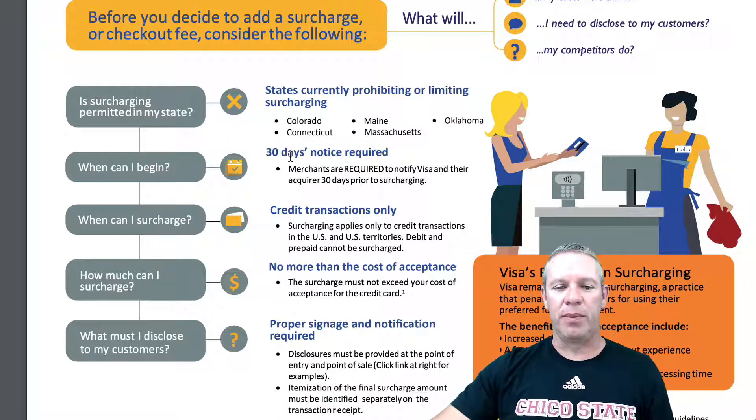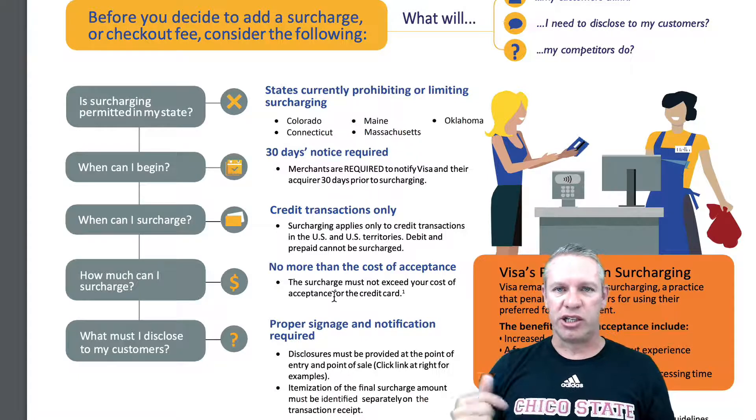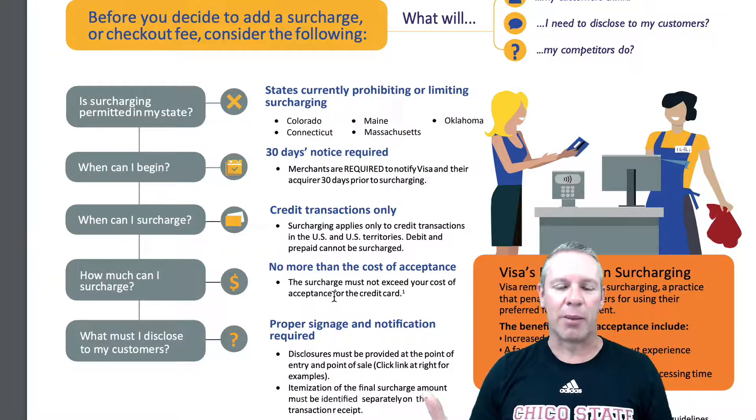When can I begin? MasterCard's the same way. You'll need to check with American Express and Discover, but they'll probably be the same. They need a 30-day notice required before you start doing the surcharging. How much can you surcharge? You can't make a profit on surcharging, just so you know. You can only charge the amount that the processing fee is that the credit card companies are charging. So, you can't try to make a profit off of it.